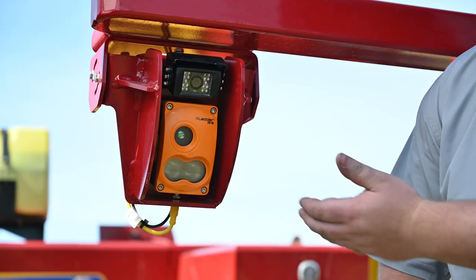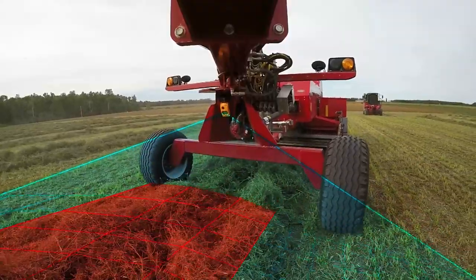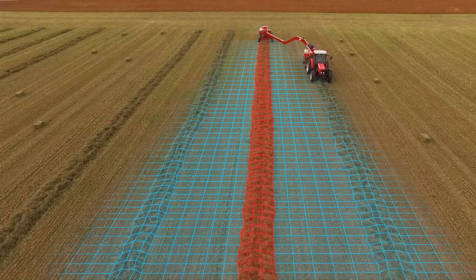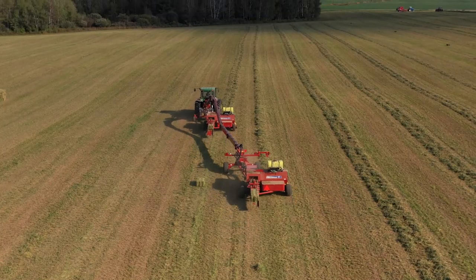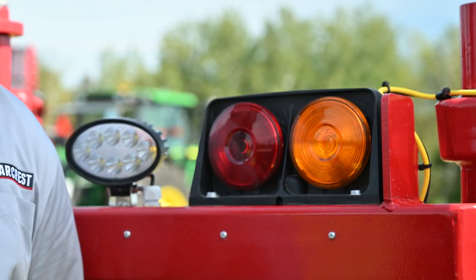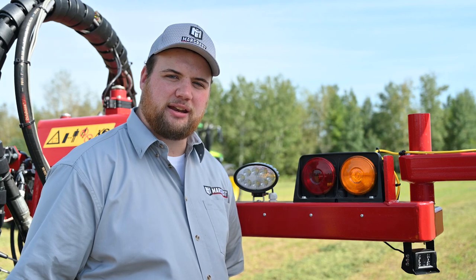This LiDAR sensor is the heart of our automatic guidance system. It projects infrared light across 16 individual channels and precisely records the time it takes each to reflect back, converting that to a distance. This gives the Swing Max an accurate picture of the landscape in front of it so that it can automatically identify the windrow and centre itself on it. The Swing Max comes standard with an LED work light kit controlled from the cab, along with baler work light integration, keeping your baler well lit even when working late into the night.